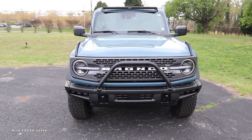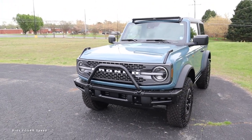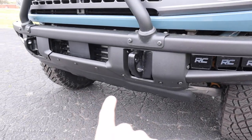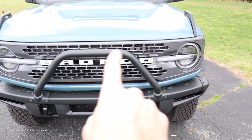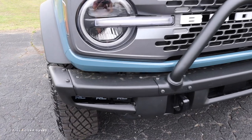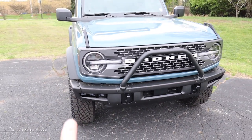Moving on to the exterior styling, let's start with the steel front bumper because it has a few different configurations and is part of why this has a very good approach angle. In the lower section there's a skid plate, but you can also take some of these parts off if you want to, including that bull bar — so it's very configurable depending on how you want it to look. You can see there are some aftermarket pieces just behind there as well.